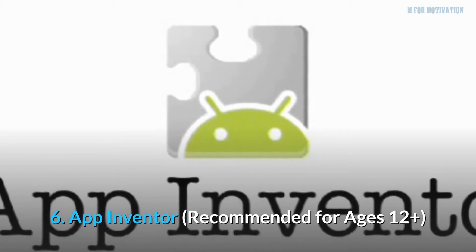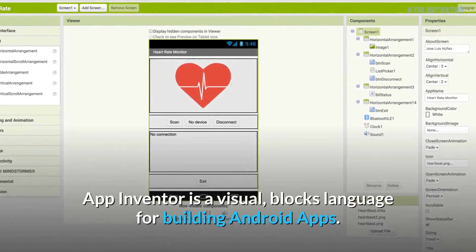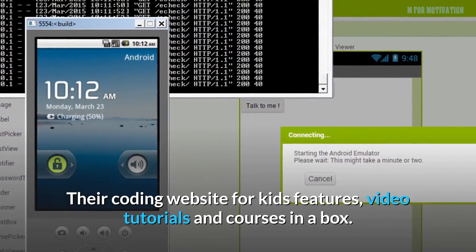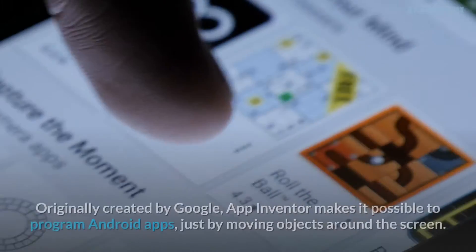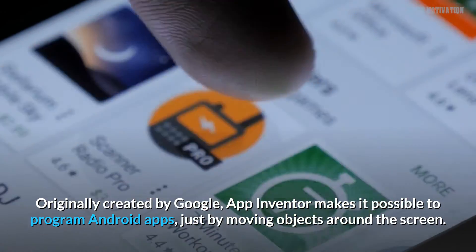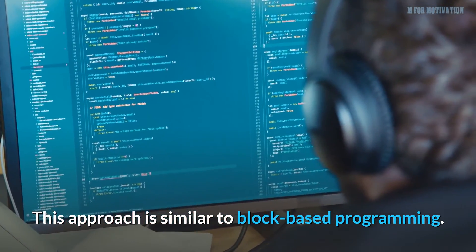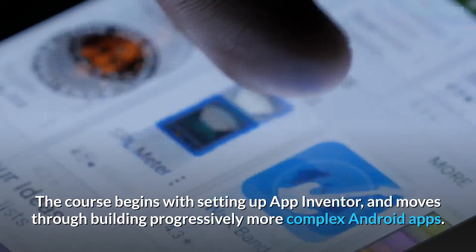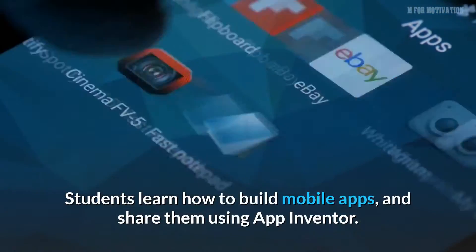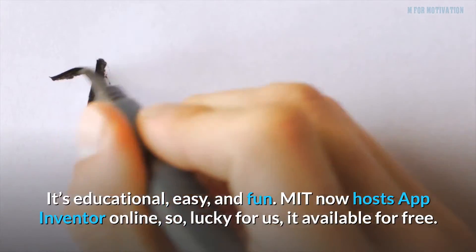6. App Inventor, recommended for ages 12 plus. App Inventor is a visual blocks language for building Android apps. Their coding website for kids features video tutorials and courses in a box. Originally created by Google, App Inventor makes it possible to program Android apps just by moving objects around the screen. This approach is similar to block-based programming. The course begins with setting up App Inventor and moves through building progressively more complex Android apps. Students learn how to build mobile apps and share them using App Inventor. It's educational, easy, and fun.